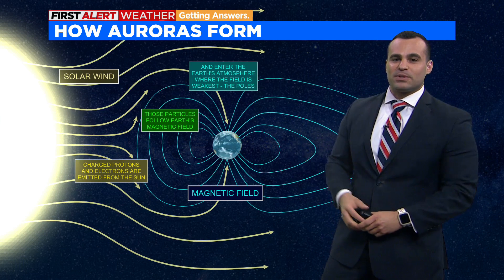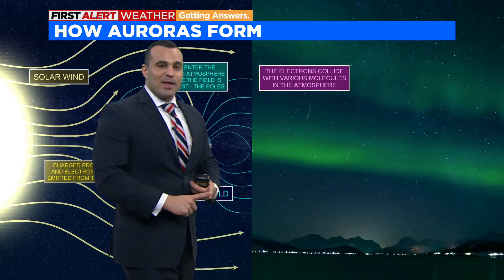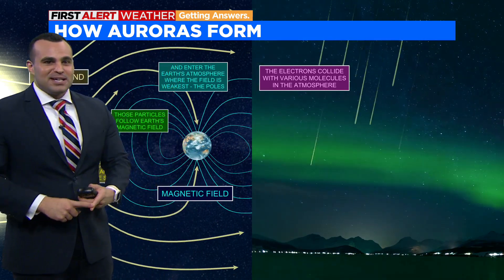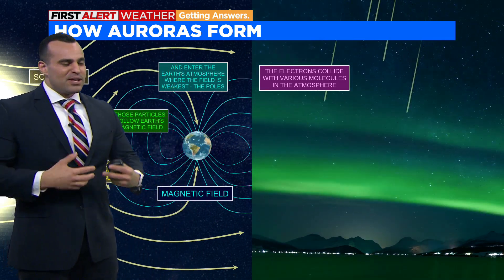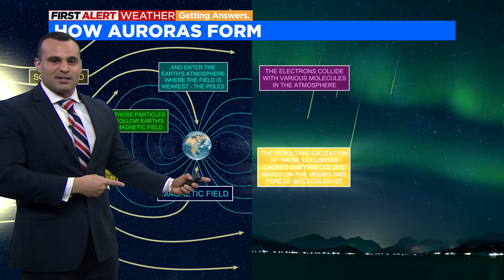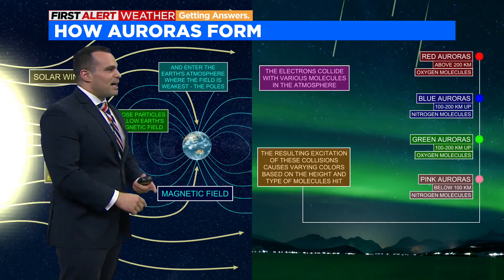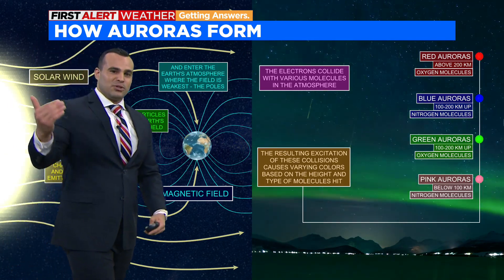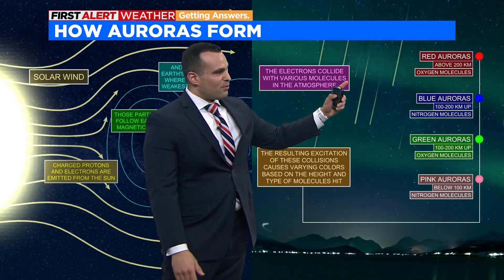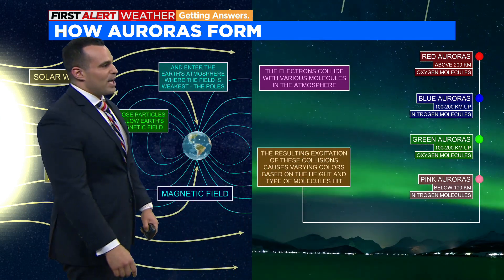When we have so much of it, the Earth's magnetic field can't deflect them all, so they start to interact with gases up in the upper atmosphere. Depending on the type of gas that these protons and electrons interact with, the energy released comes out as light — photons. The type of gas gives you different colors: oxygen gives you red and green, while blue and pink come from other gases way up in the atmosphere.